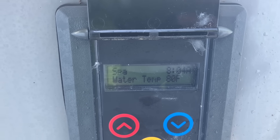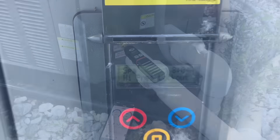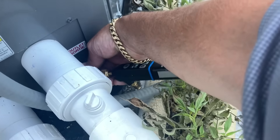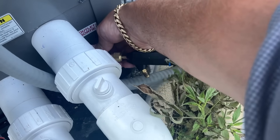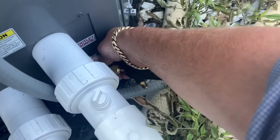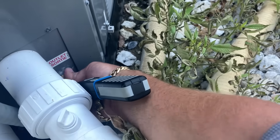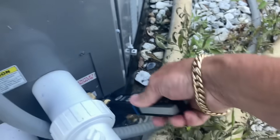High-pressure lockout. Yeah, that sucks. All right. Because of that high-pressure lockout, before I do anything, I'm going to hook up my refrigeration probes to the high side and low side, and we're going to see what our readings are.